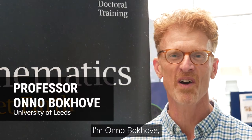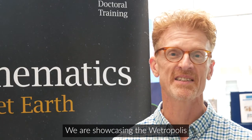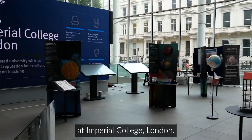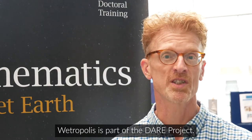I'm Onur Bokhova, Professor in Geophysical Fluid Dynamics at the University of Leeds. We are showcasing the Wetropolis Flood Demonstrator at the Mathematics of Planet Earth Exhibition at Imperial College in London. Wetropolis is part of the DARE project.